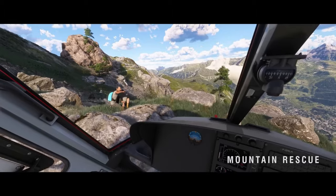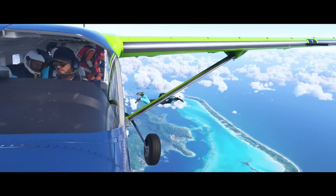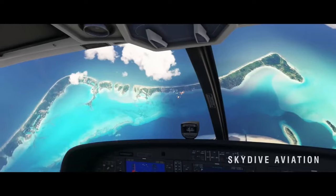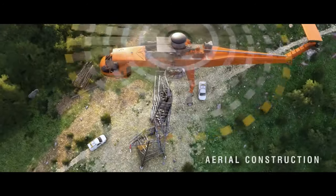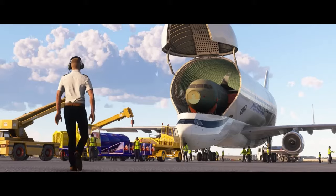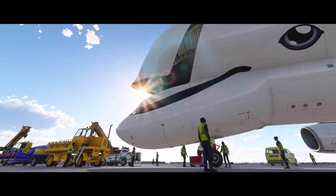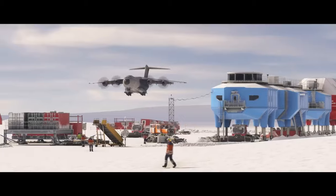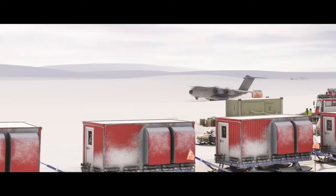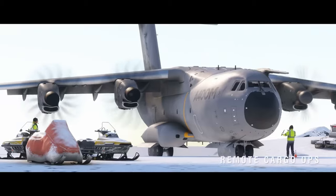To wrap it up, Microsoft Flight Simulator 2024 is more than just an update — it's a complete reimagining of what flight simulation should be. From real-time weather dynamics to hyper-realistic aircraft and new mission modes, this sim is set to elevate your flight experience to new heights.